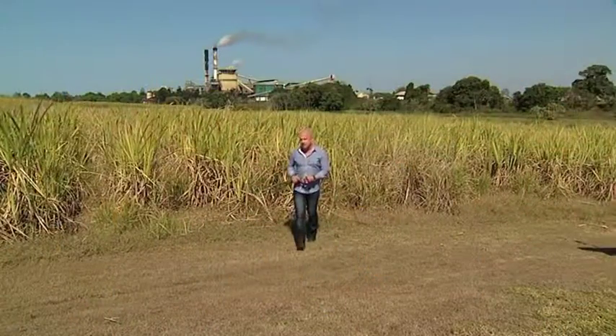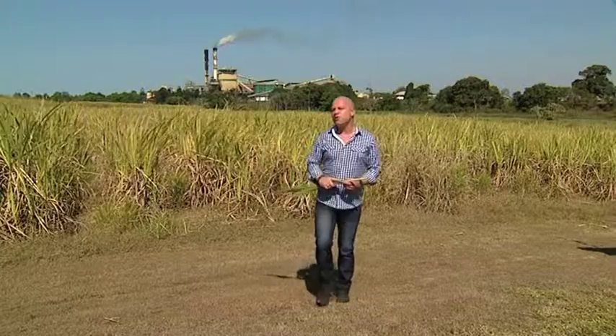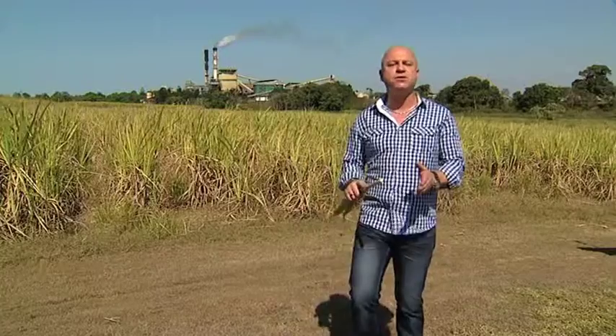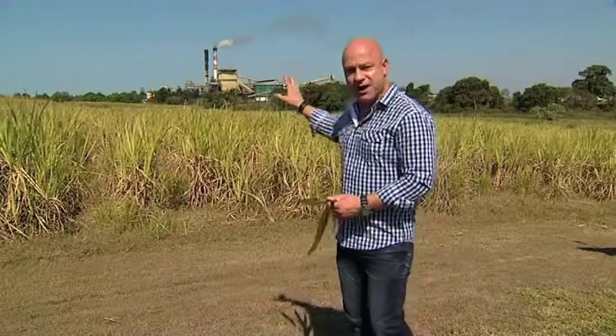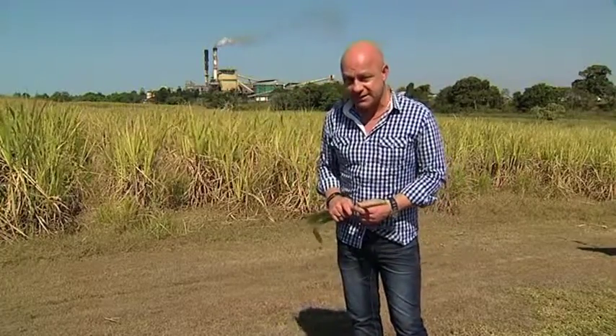If you're like me and you like a spoonful of sugar in your coffee, have you ever stopped and thought where did that sugar come from? More than likely, it came from here — Mackay, North Queensland — one of the biggest producers of sugar in Australia. Esanda's brought me here not to give you an agricultural lesson, but to introduce you to one of the sweetest Holden dealers in Australia: New Pioneer Motors.